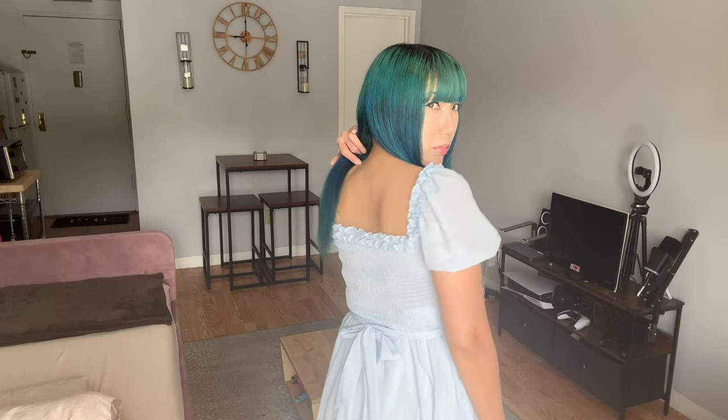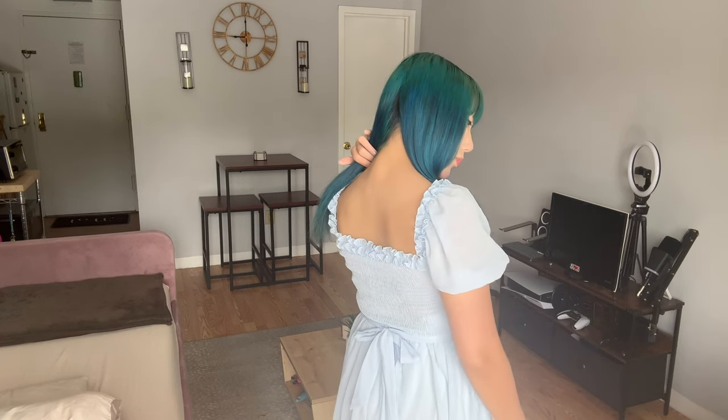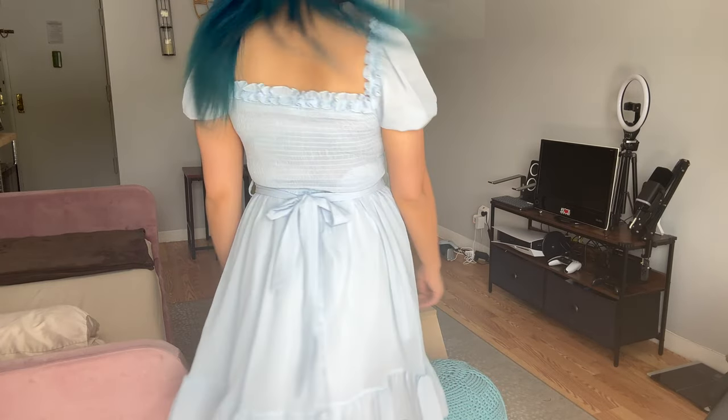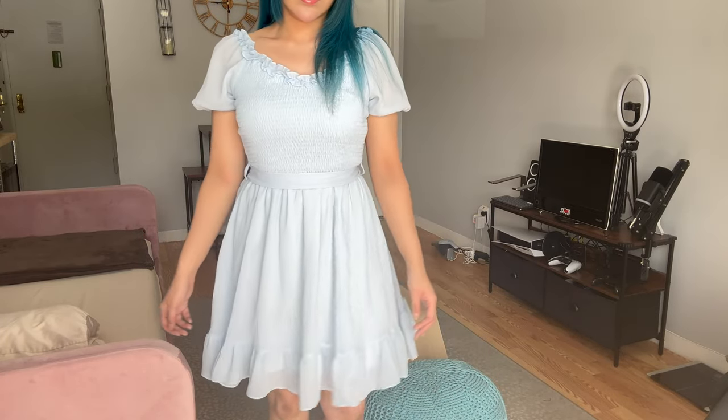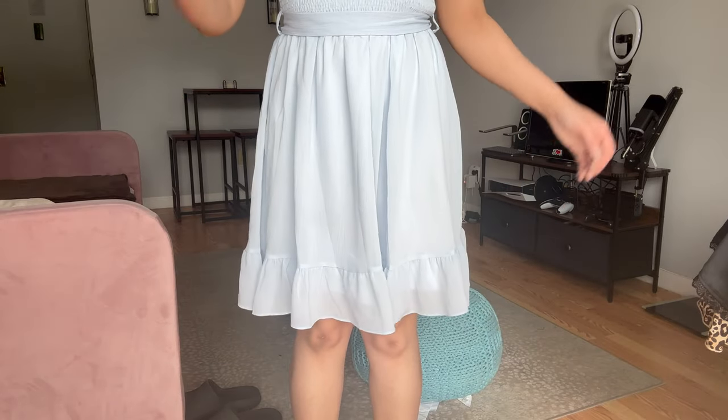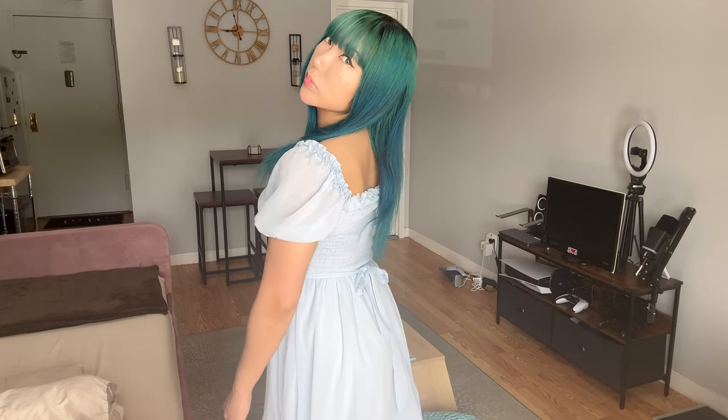First up we have this light blue A-line dress. It has a scoop neckline with ruffles on it. Short puff sleeves are elastic to fit your arms better. It has a squared back with an elastic waist and a ribbon to tie at the back. It's giving cottage core and modern day Cinderella.